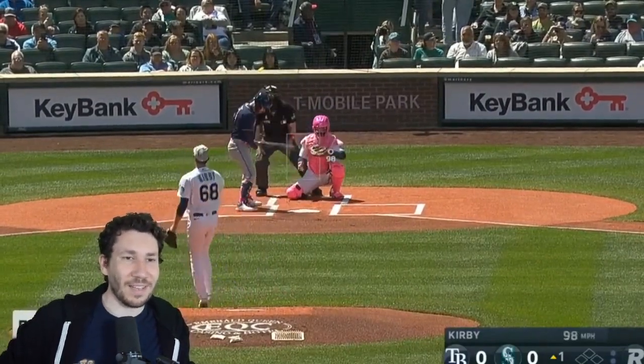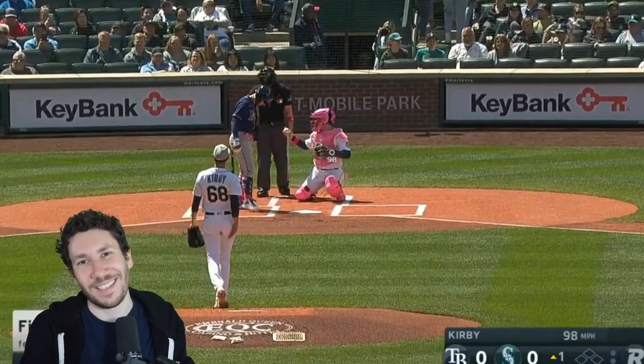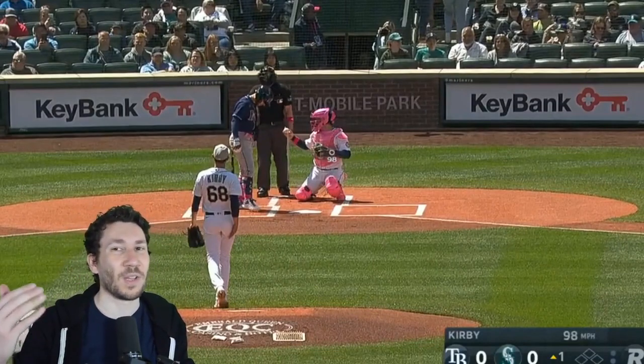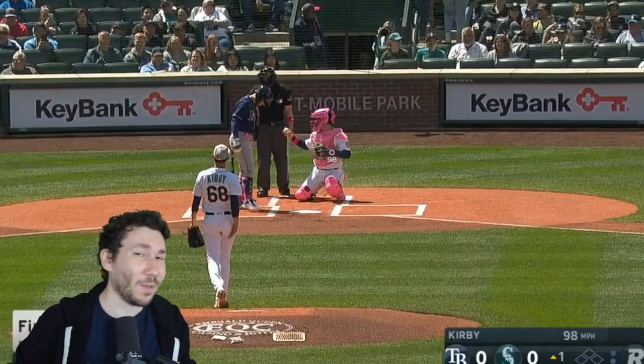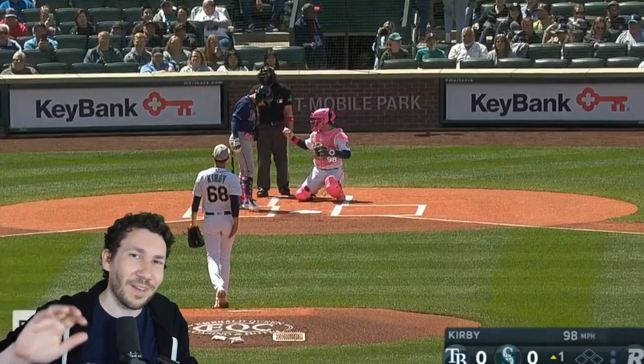So we're going to jump into it now. And there it is — 98 coming out hot. It's an MLB debut. This is what you typically see: the first inning of higher velocity. We talked about Tyler McGill going 97, 98, 99 in the first two starts and then kind of falling down to 94.